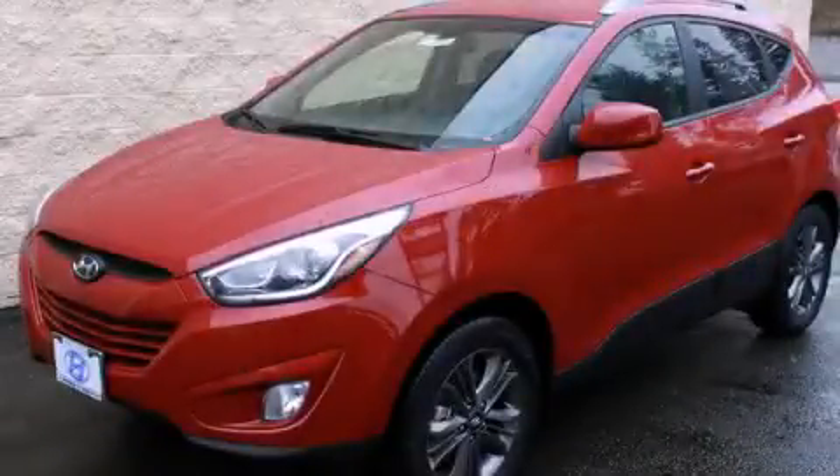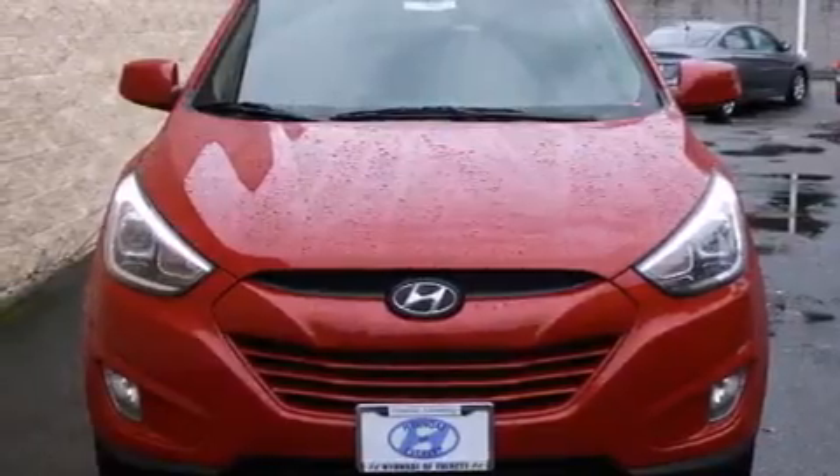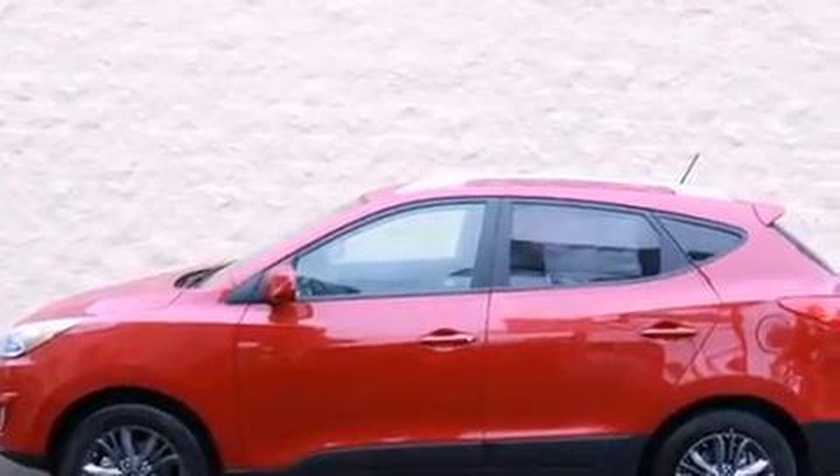This is a brand new 2014 Hyundai Tucson, functional utility for a modern lifestyle. It features a 2.4-liter four-cylinder engine, a six-speed automatic transmission, and all-wheel drive.